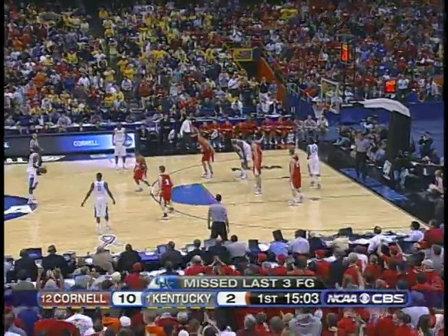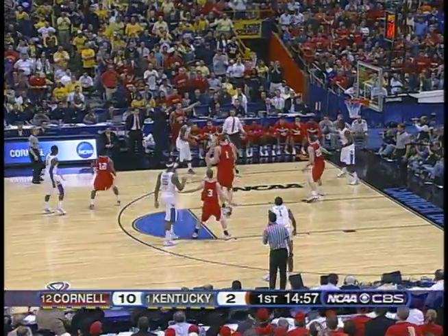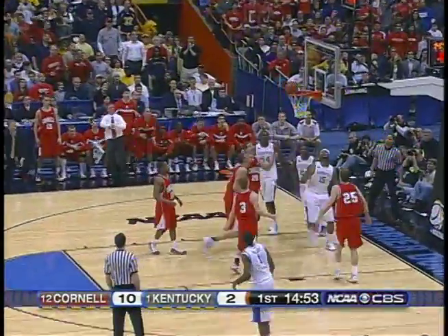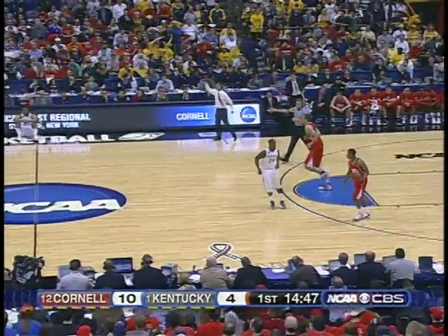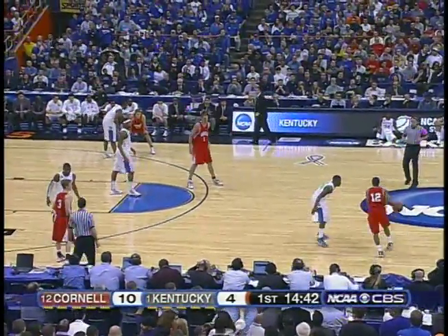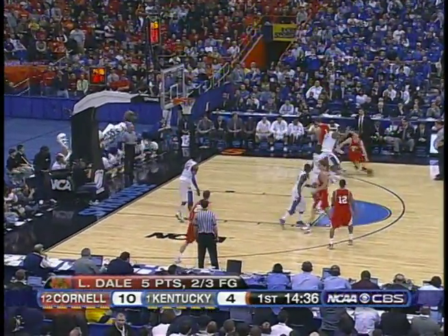Five minutes into the game, 10 to 2. Cornell. Kentucky has hit only one of six field goal attempts. Stick with that 2-3 zone. Cousins takes it in with a power move — he has all four Kentucky points. Nice dive from the high post by DeMarcus Cousins off the penetration. It's so hard to guard this Cornell team — you've got to guard the lanes, you've got to guard the three-point line, and you've got to keep them off the free throw line as well.